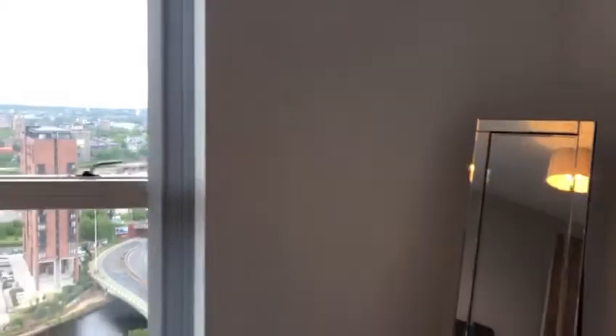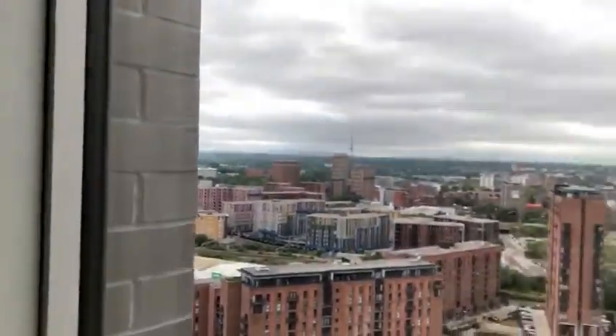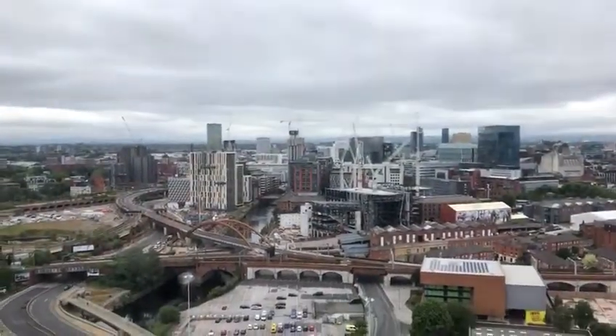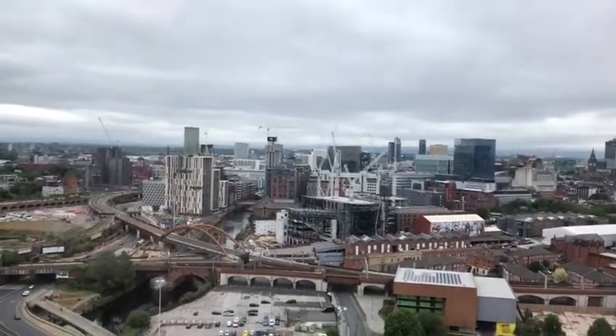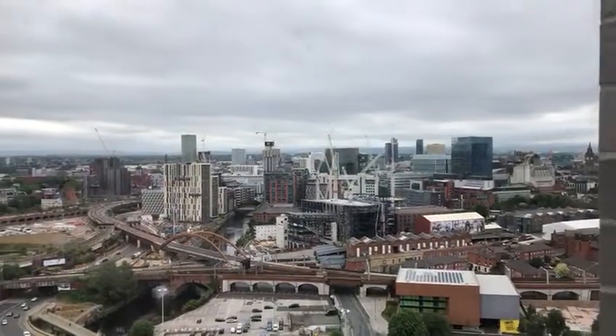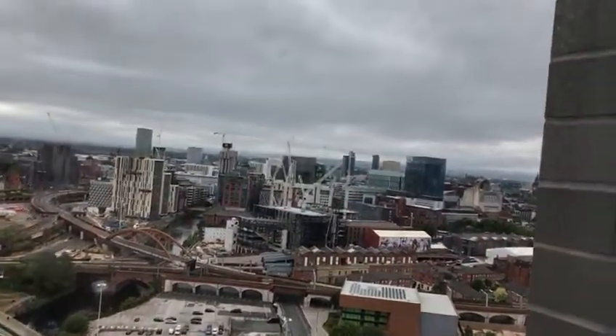The second bedroom gives absolutely incredible views over the city centre. It really is one of the key appeals of this building, which has seen it become incredibly popular with both investors and tenants over the last 18 to 24 months. You can see the amazing views over the city centre and also just how close it is for people who work there.